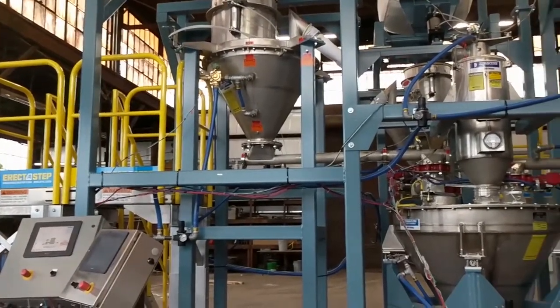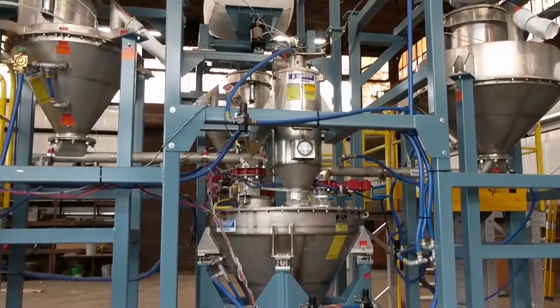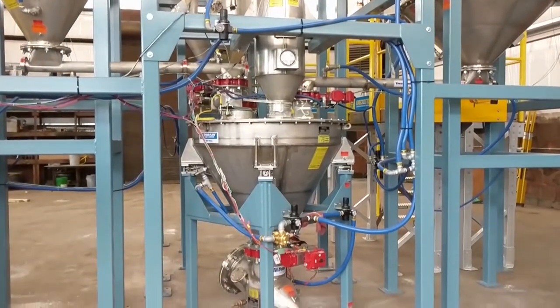We will batch materials one at a time, checking our tolerances and our rates, and once the batch is complete in the weigh hopper, we will deliver it to the final destination.